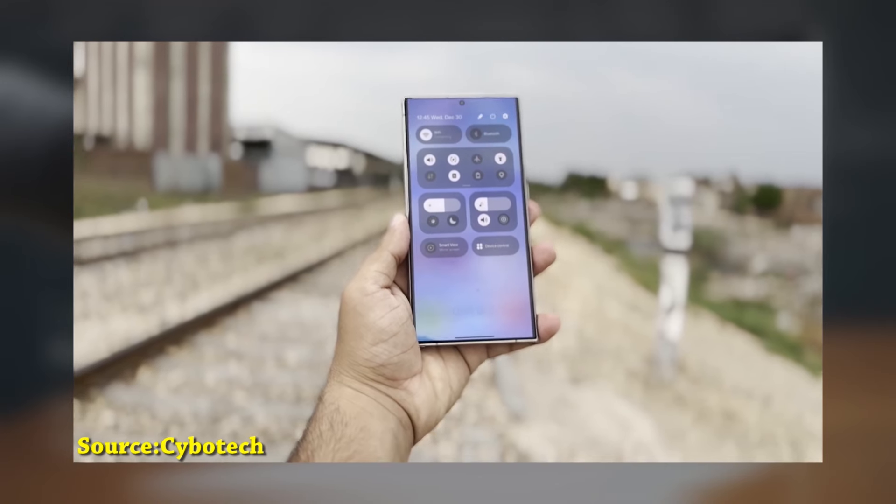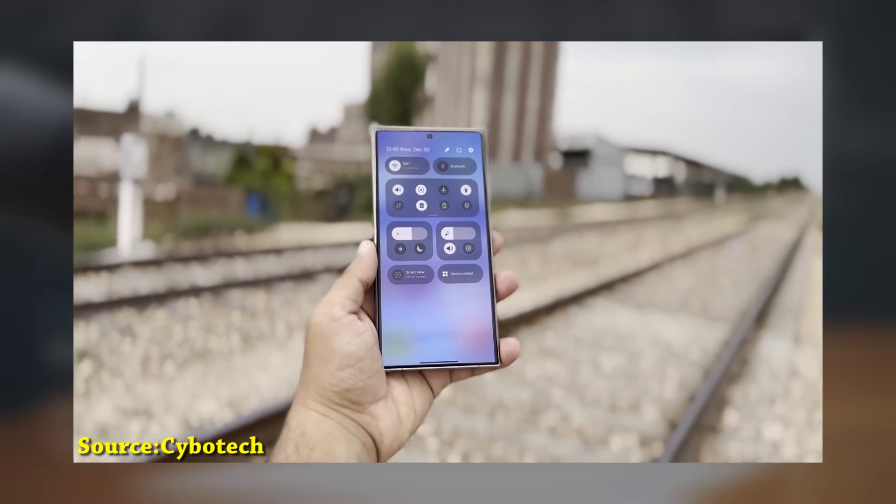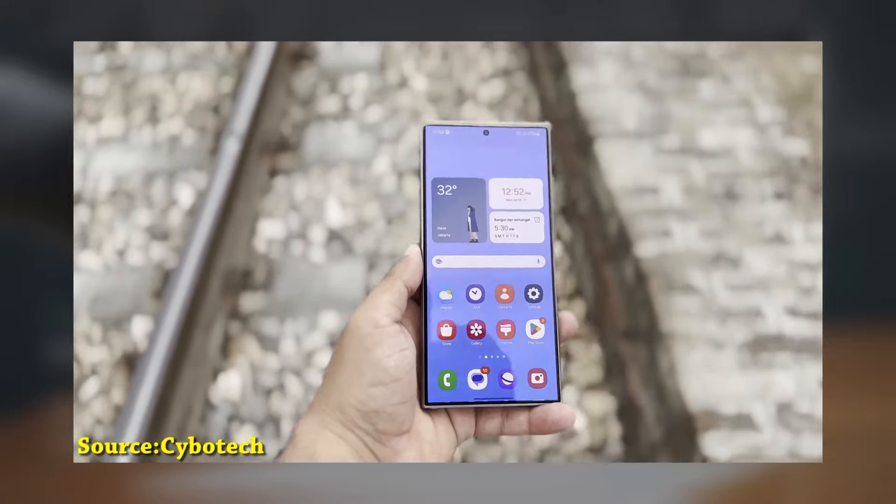Let's hope this latest leak holds true and that Samsung finally launches its Android 15 beta program in September. What are your thoughts on this? Share them in the comments below.